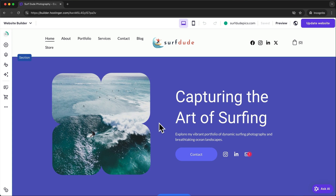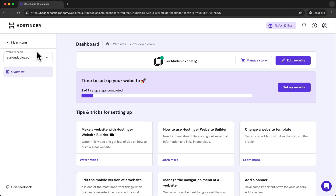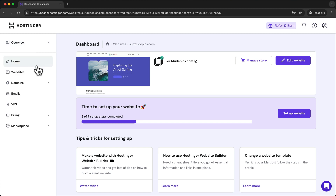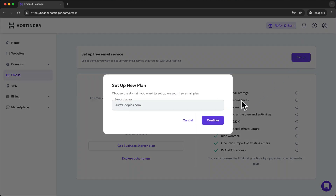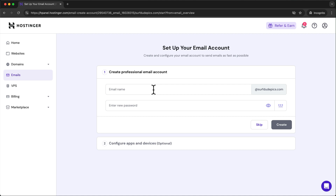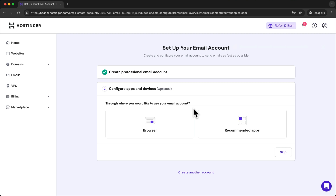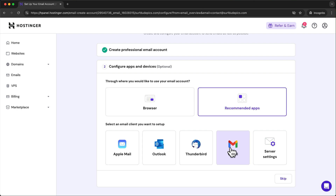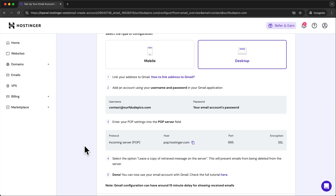We can also set up a professional business email using our new domain. Go to website builder at the top left, click on website manager, then go to main menu and then emails. Next to set up free email service, click on set up, choose your domain, go with the free plan, then choose the email address you want to create and enter a password. Click create, and then you can either use your new email account in the browser or use one of the recommended apps. Personally I recommend Gmail — you can find instructions on how to set it up displayed on screen.